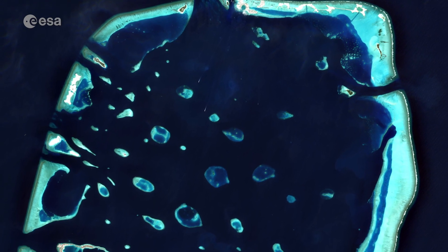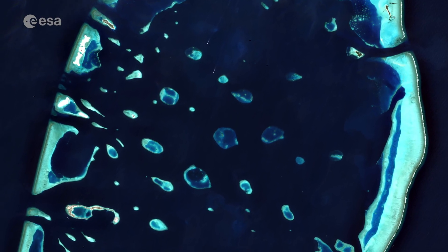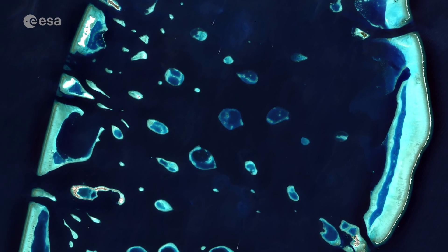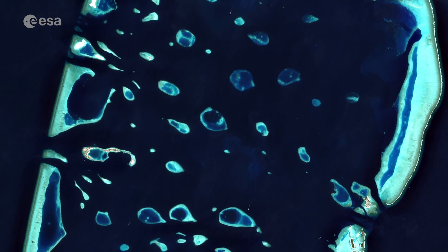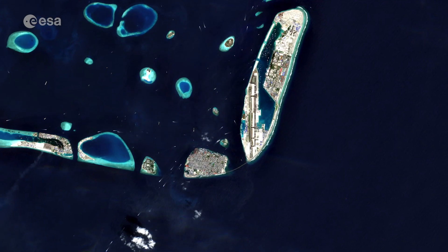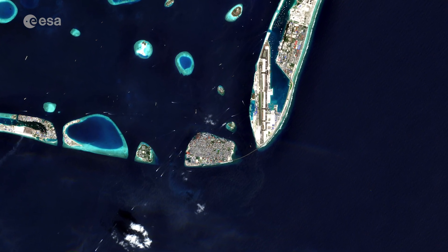A number of these little islands can be seen in the image, with the turquoise colours depicting clear shallow waters dotted by coral reefs, which contrasts with the dark colours of the Indian Ocean. Mali, located at the southern edge of the North Mali Atoll, can be easily spotted from space.